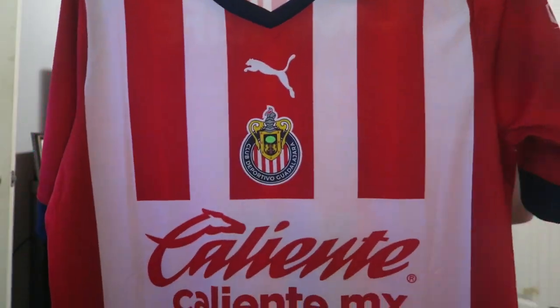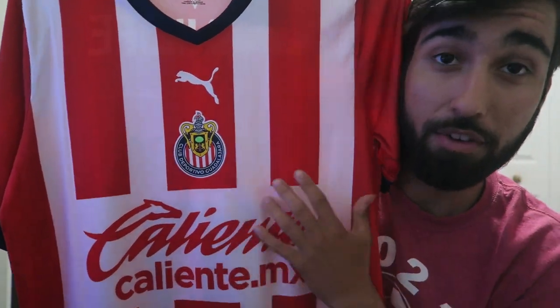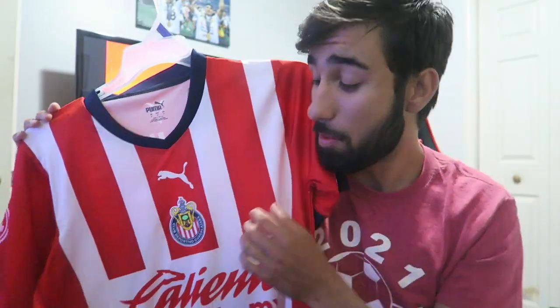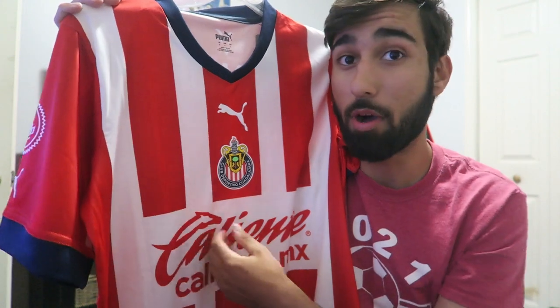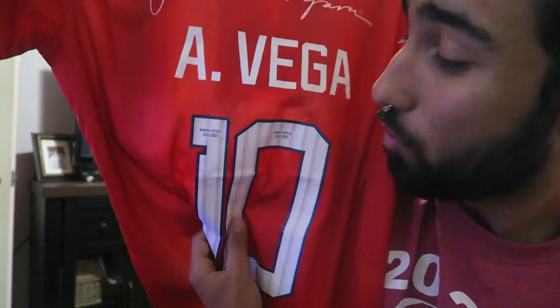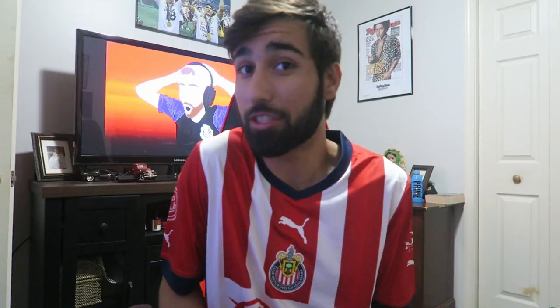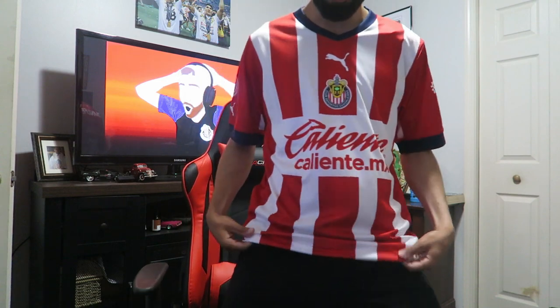First we're going to start off with my least favorite to my most favorite. We got the 2022 Chivas player version of the jersey with a nice detail on the front. What I like about this one is the branding — they aren't stickers on this one specifically, so if you put it in the wash it's not going to come off easily. Here on the back, like I said, you get any player name you want. I got Alexis Vega with the number 10. This is a men's small.